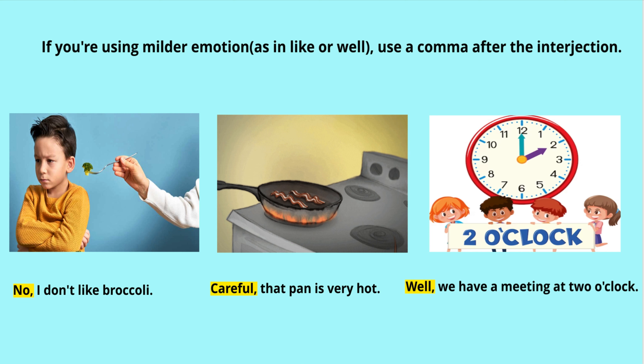If you are using a milder emotion, as in 'like' or 'well', use a comma after the interjection. In the first picture, you see a boy who doesn't like broccoli, so he is saying 'No, I don't like broccoli.' Because it is a milder emotion, we used a comma after 'no.' In the second image, you see a hot pan, so somebody is warning: 'Careful, the pan is very hot.' In the third image, you see a clock showing 2 o'clock — 'Well, we have a meeting at 2 o'clock.' That is a milder emotion, so we use a comma after 'well.'